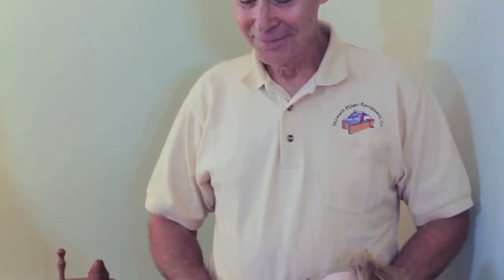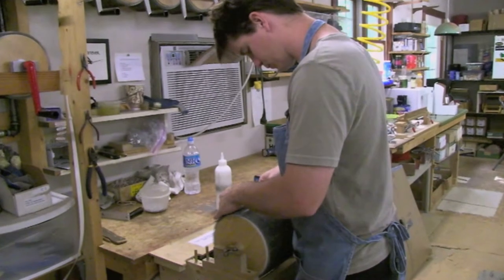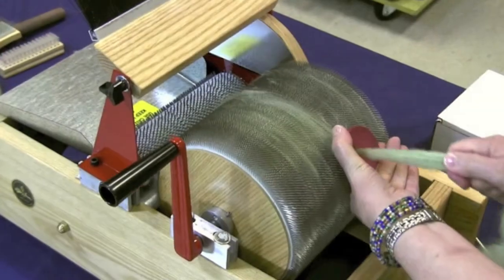At Strouch Fiber Equipment Company, we handcraft it all with you in mind. Visit our website to learn more about our products. We look forward to hearing from you.